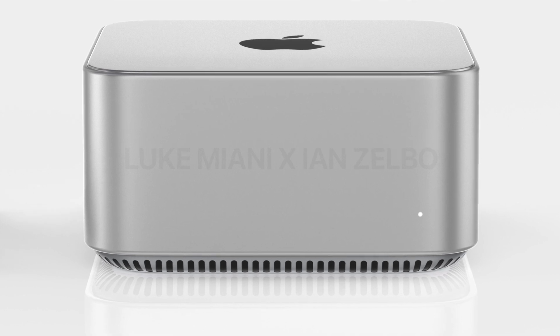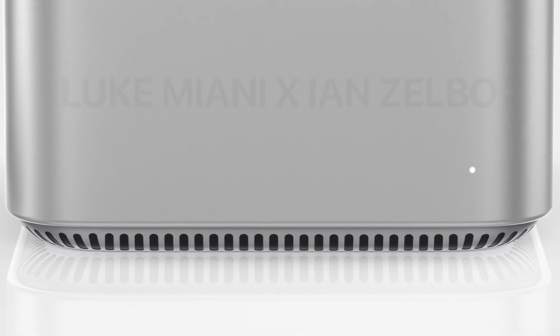The design looks great, but there's not much to it — it's literally a box. I like the rounded edges on the bottom and the vents tucked away nicely below, but for the most part this design is pretty safe.